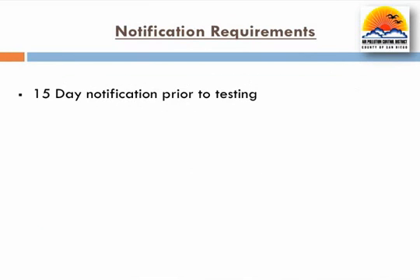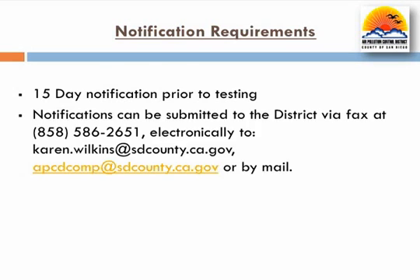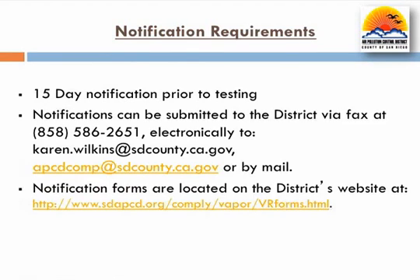The permit to your testing contractor must notify the district on an approved test notification form 15 calendar days prior to any testing. Notifications can be submitted to the district via mail, fax, email, or in person. Notification forms, like the permit attachments, are also found on the district's website as shown here.